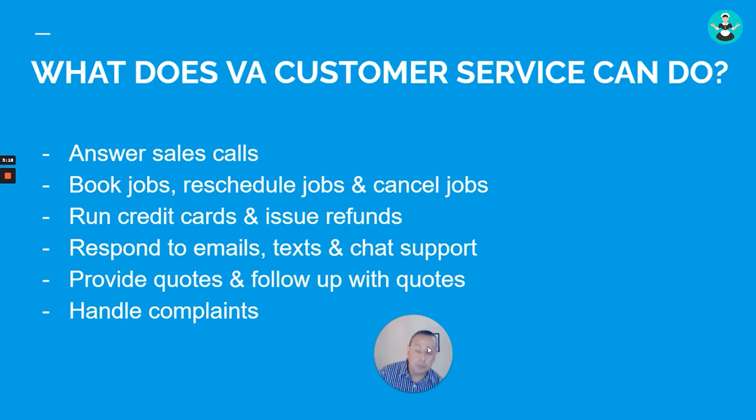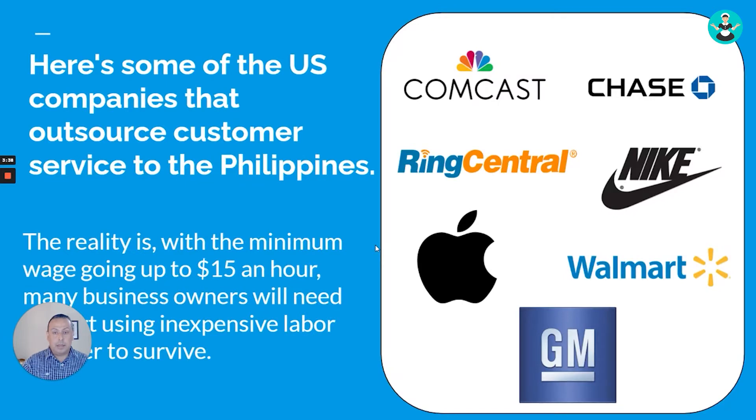A customer service VA can answer sales calls, book jobs, reschedule and cancel jobs, run credit cards, issue refunds, respond to emails, texts, and chat, provide quotes and follow up on them, and handle complaints. Here are some major US companies already outsourcing customer service to the Philippines: Comcast, Chase, RingCentral, Nike, Apple, Walmart, and others.